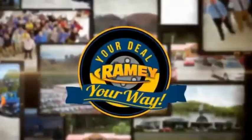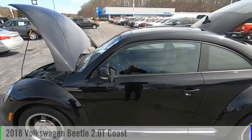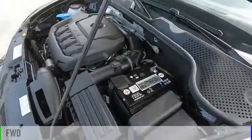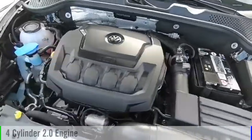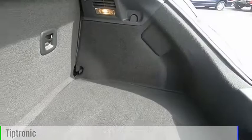Amy, it's your deal, your way. Come test drive the 2018 Beetle Sport. This vehicle is powered by a front-wheel drive, four-cylinder, 2.0-liter engine, and comes with an automatic transmission.